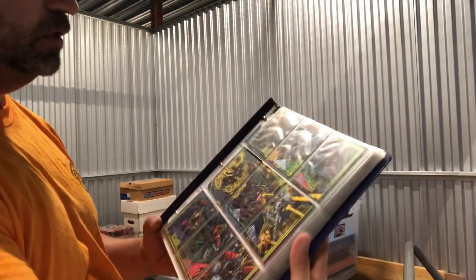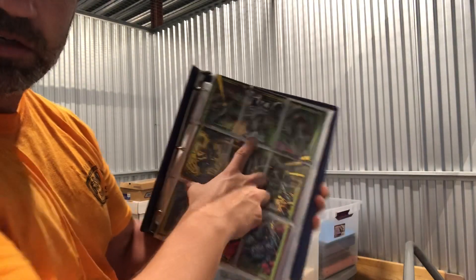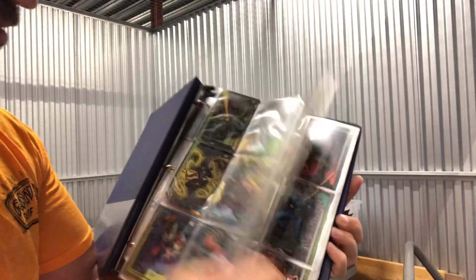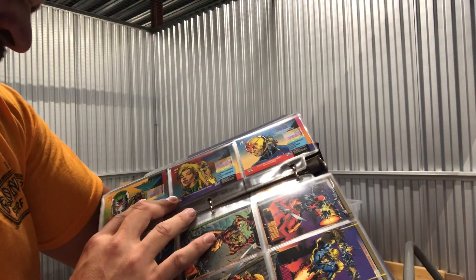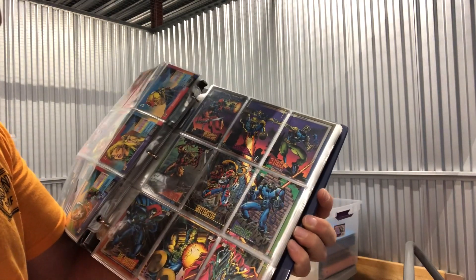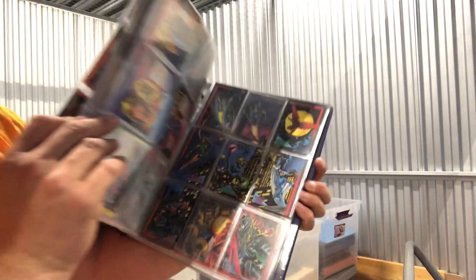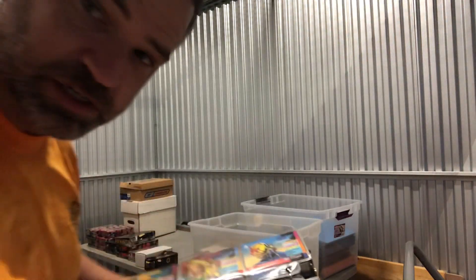Blue binder here — these are Marvel cards. Got Moon Knight. These are Skybox 1993, so you've got Deadpool, Cannonball, Apocalypse, Cable. There's a whole binder of 1993 Skybox Marvel cards, all in near mint to mint condition.